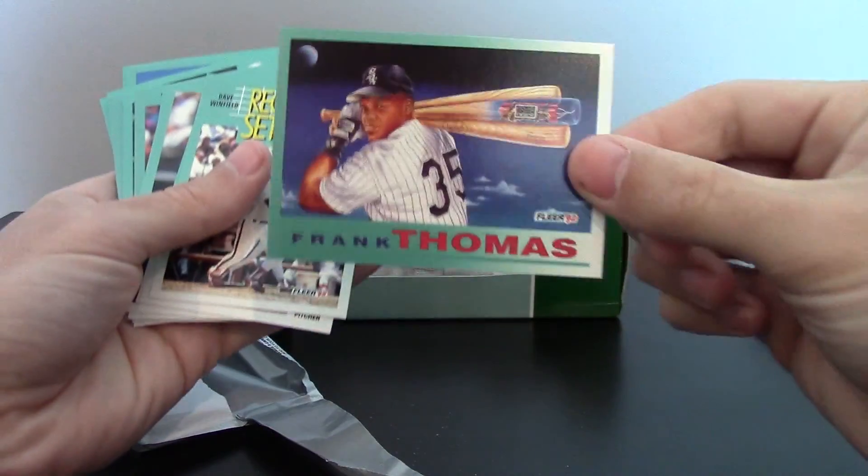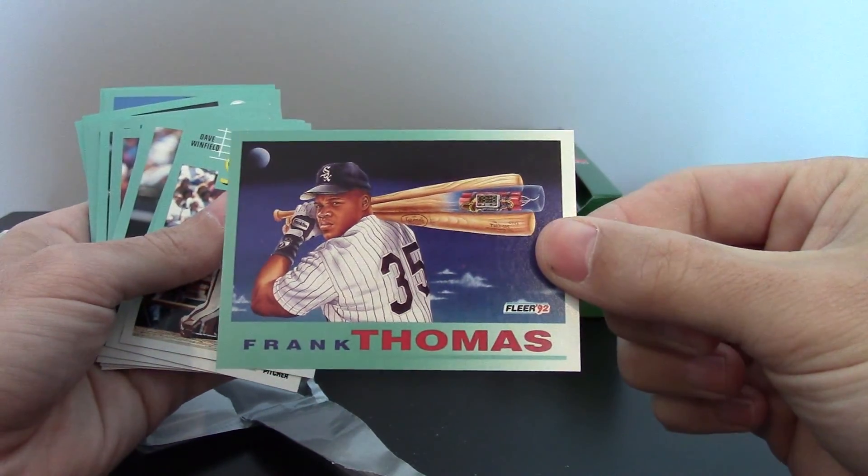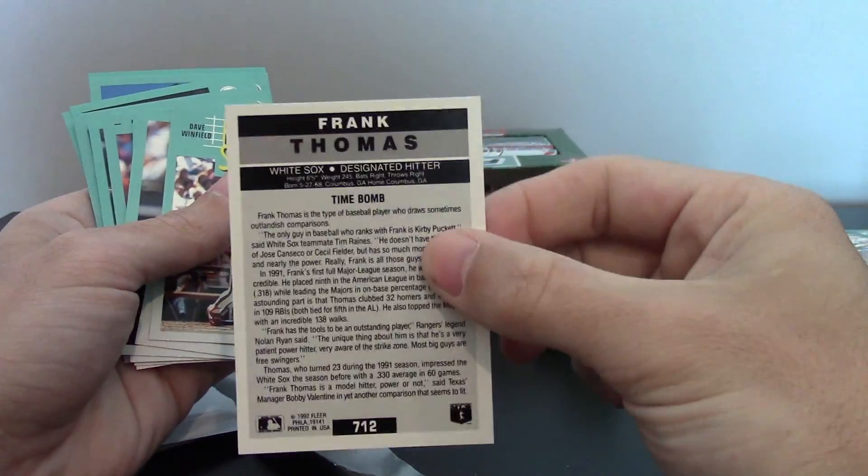Here's the Frank Thomas Pro Vision — when I was a kid I thought this was the coolest card ever. It was in pretty good shape. I may actually get that graded. The centering is alright on the back. Pretty close. We'll see.